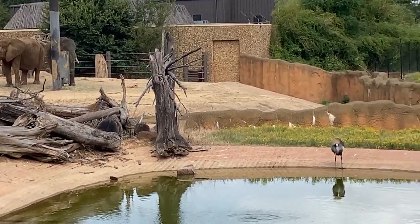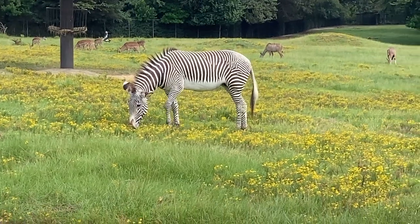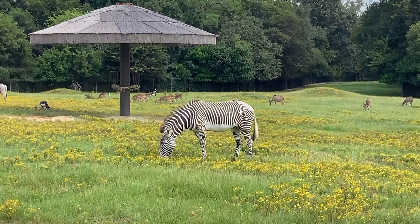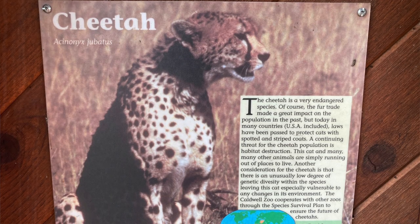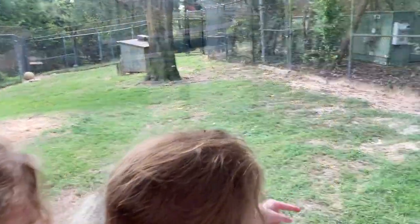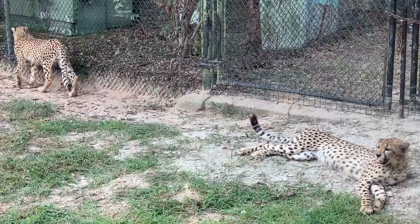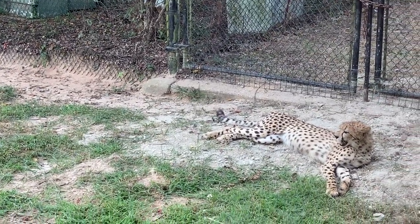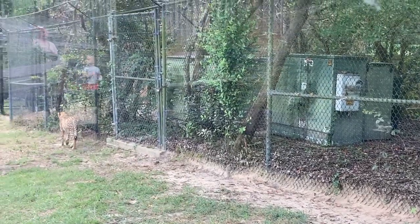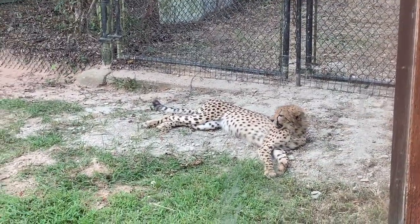Mommy, come here — the cheetahs are here! Two cheetahs. That one looks young. Jump in there, he'll show you how young he is. I would not risk it.